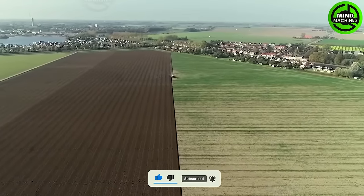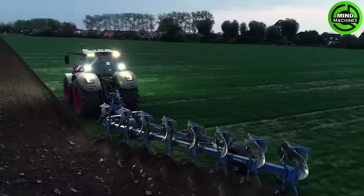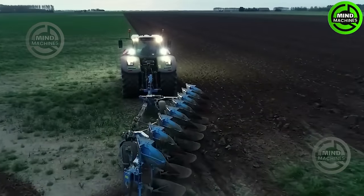The Fent Digger represents a futuristic agricultural machine that surpasses traditional plowing and digging methods. This advanced implement combines intelligent design with formidable digging capabilities to enhance soil structure and effectively prepare the ground for planting.